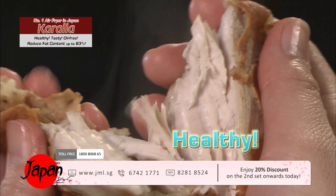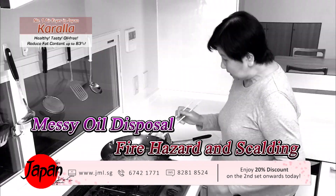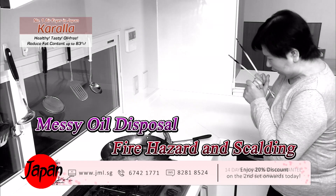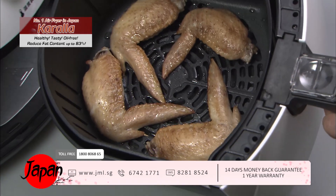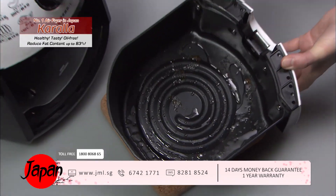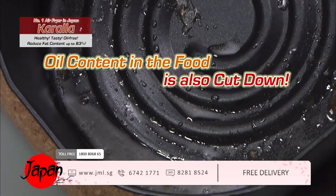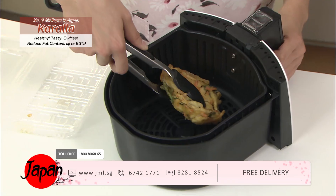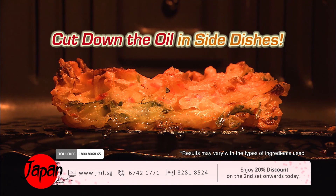Crispy on the outside, juicy on the inside — it's so tasty and easy to make. You don't have to deal with messy oil disposal, fire hazard from oil spillover, or scalding. Kerala doesn't only do away with the oil used in frying; it can also reduce the fat content in the food itself.